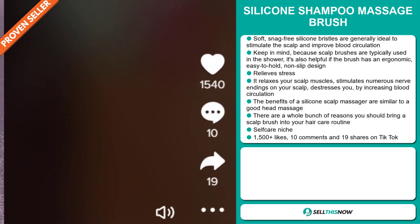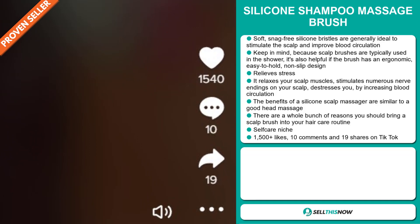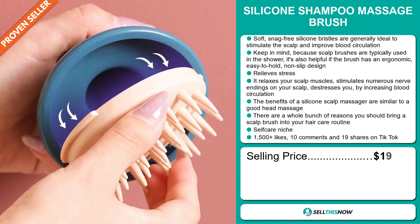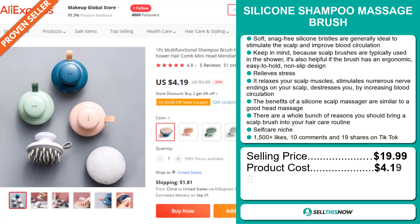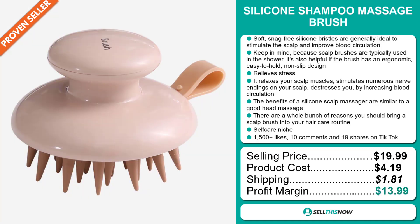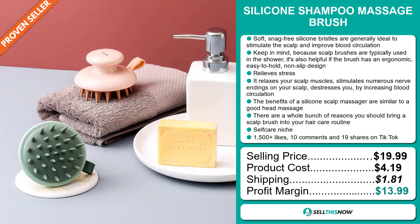The TikTok ad has more than 1,500 likes, 10 comments, and 19 shares. The selling price for the Silicon Shampoo Massage Brush is just under $20, whereas the product cost is only $4.19. Shipping will set you back $1.81, so you're looking at a good profit margin of $13.99. Sell this now!